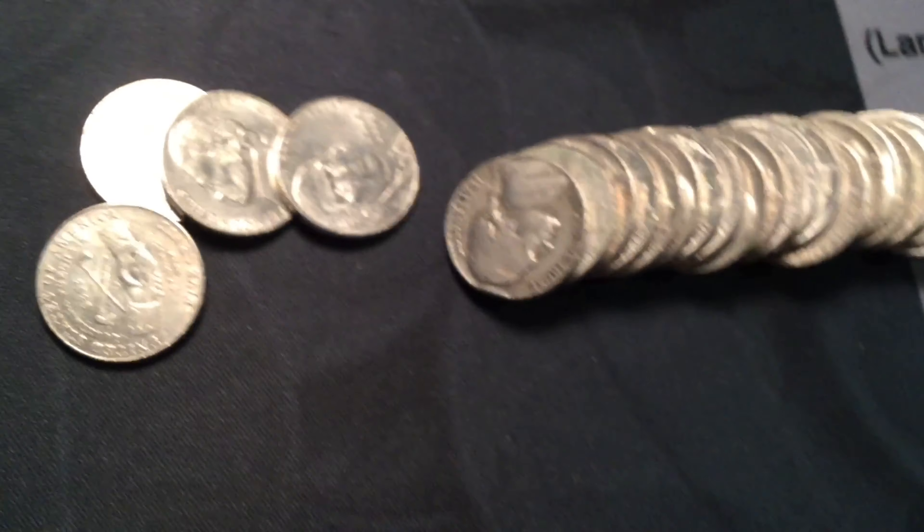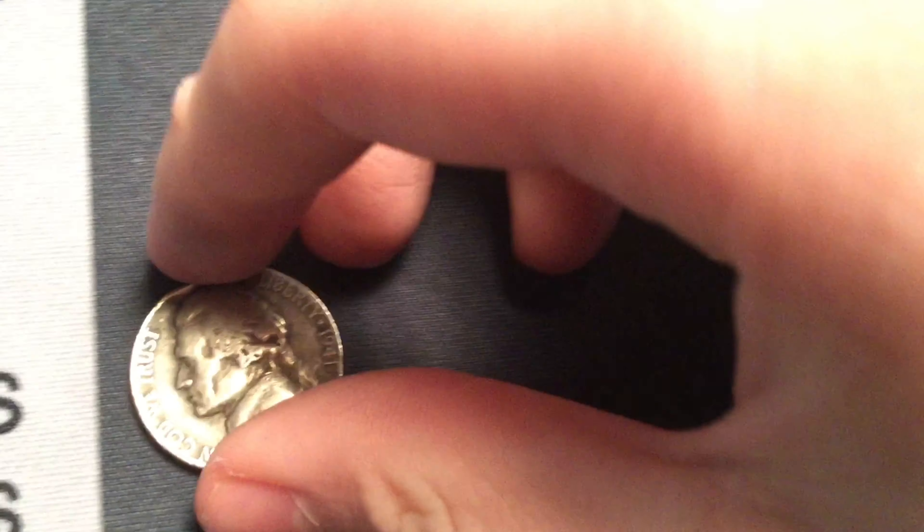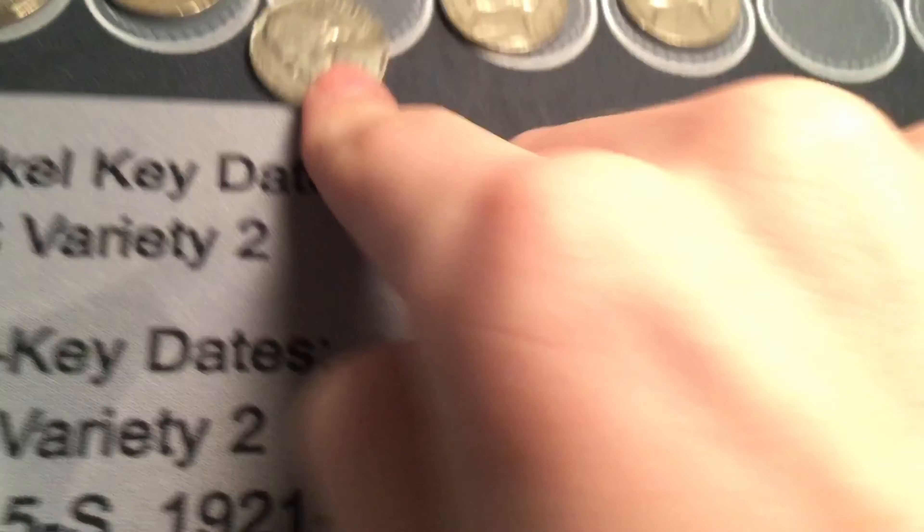Roll forty-three: 1941 Jefferson Nickel from Philly. Second one — we have one.